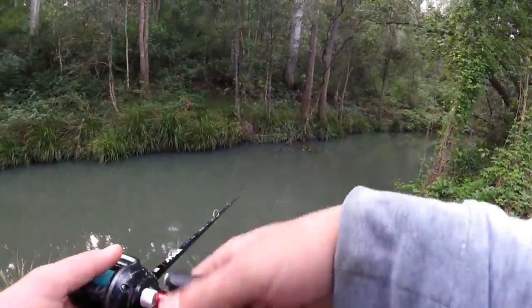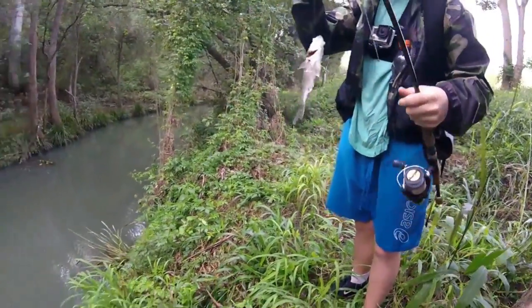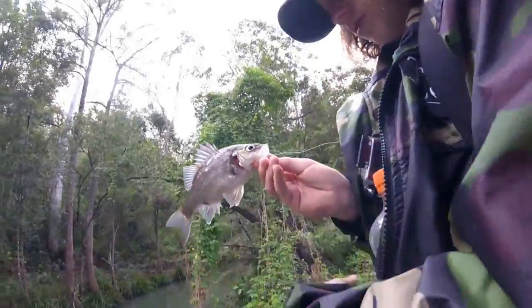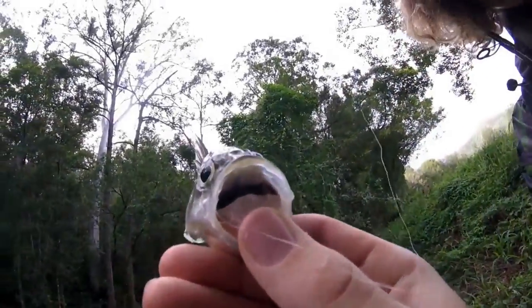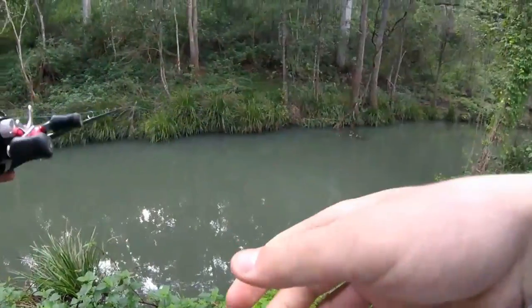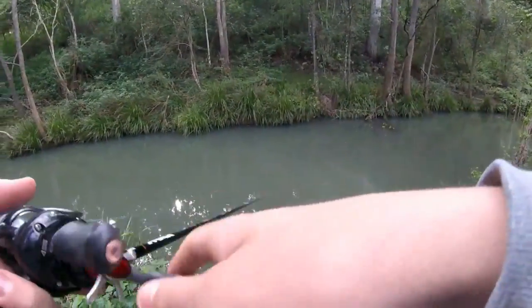Look at that — what did you catch him on? A little red claw crayfish. He's had something try and bite him on the side — look at that. As if you've caught two and I've caught nothing!